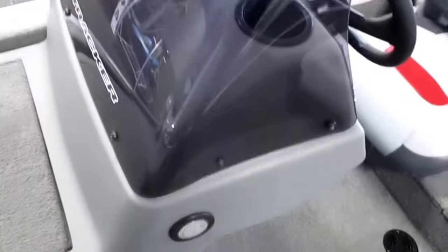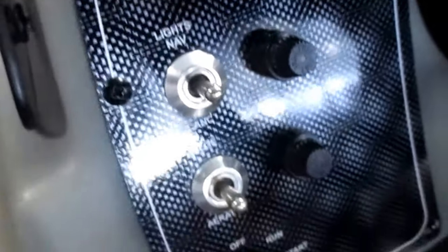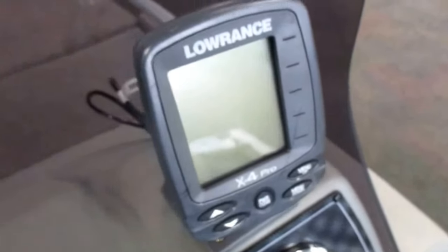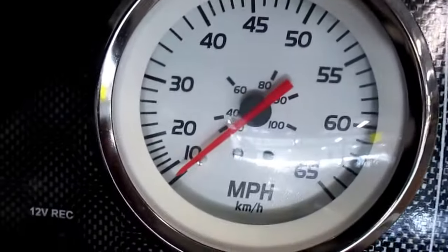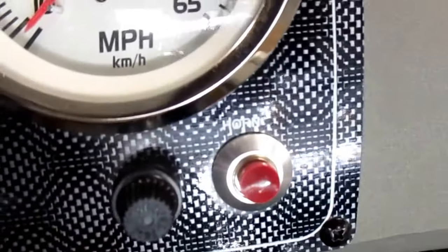Side console with windshield, courtesy light, bilge pump and navigation anchor lights, Lowrance X4 Pro Fission depth finder, gauges including tachometer and speedometer, 12 volt power outlet, and electric horn.